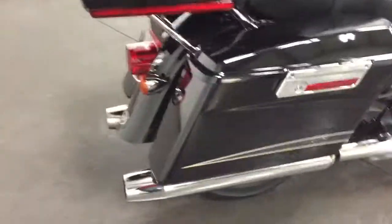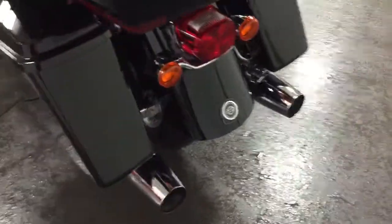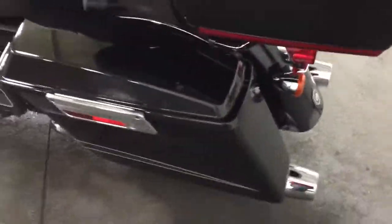Two antennas. Nice steel exhaust. That's the standard exhaust, so you won't get in any trouble out there on the road.